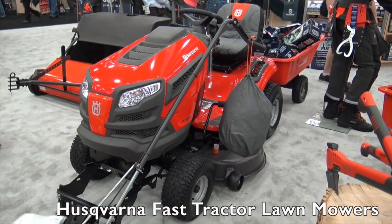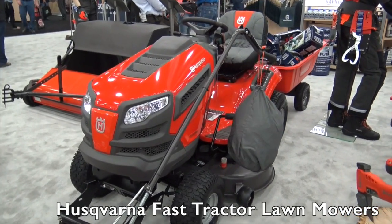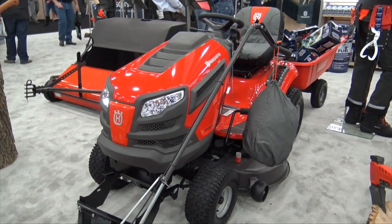We're at GIE 2015 looking at some of the cool products here at the show, and I'm over at the Husqvarna booth. We're looking at a lawn tractor that has some additional features that we haven't seen before, and I've got Clayton here. Clayton, tell us a little bit more about this tractor.